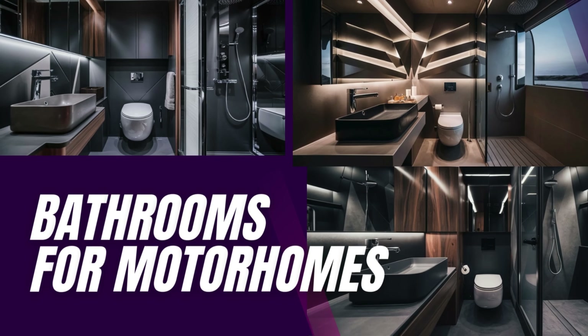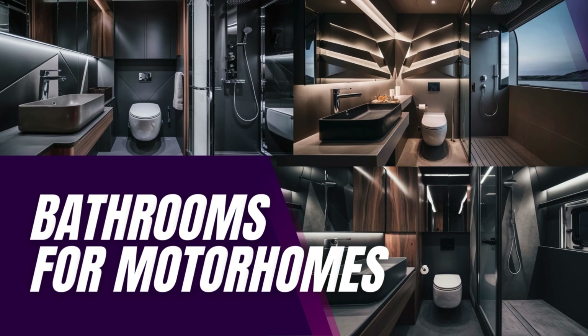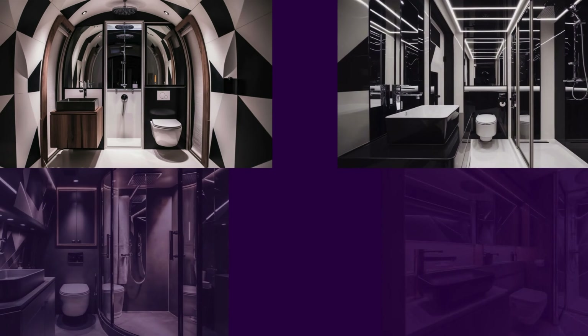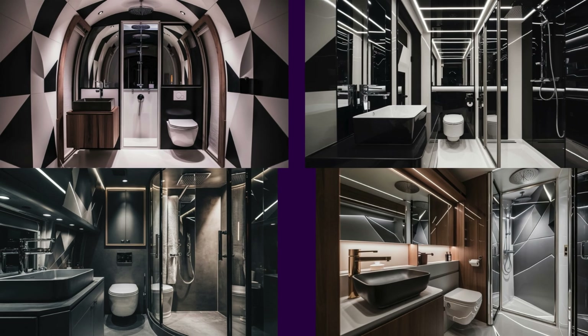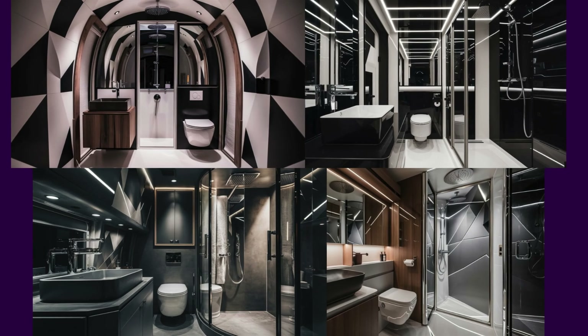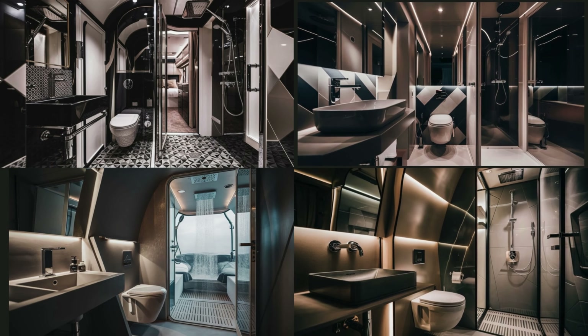Today, I introduced you to my minimalist and stylish designs for caravan bathrooms. I tried to combine aesthetics and functionality by using black, white, anthracite and walnut tones. I hope these designs were inspiring and you liked them. Thank you for watching my video. Don't forget to share your comments and thoughts about the designs. See you in new designs and projects. Goodbye.